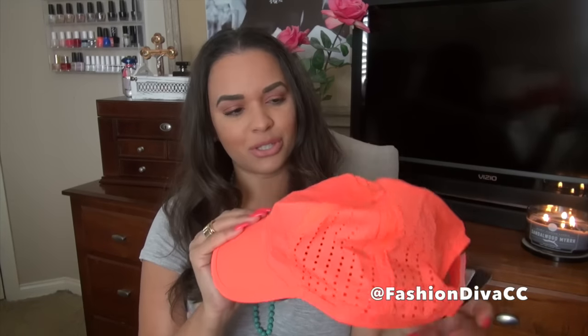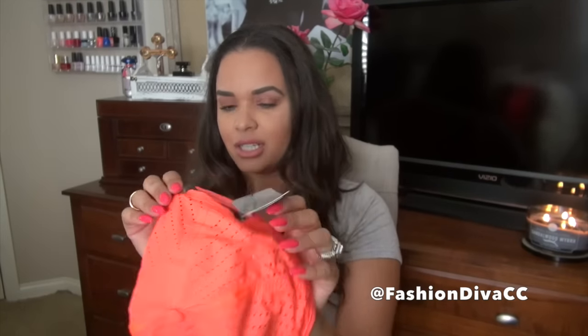Yesterday I went into Forever 21 and I got this hat. It is a nice nylon material and it's perforated so you get airflow to your head. I love caps and I thought this one is so cute. I feel like it fits really well and I like that it has this little ventilation system going on. This was ten dollars.